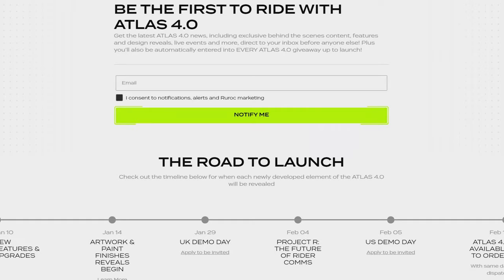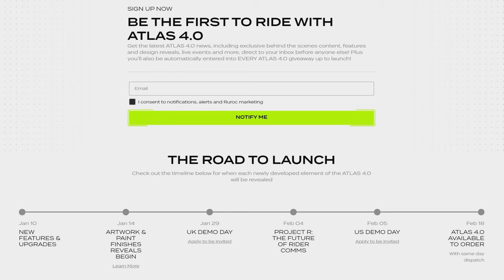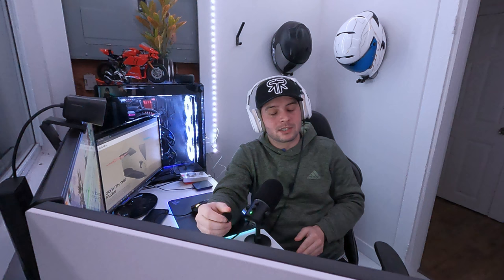That's the last piece of information we have about the Atlas 4.0 so far. It looks like Ruroc has really taken a lot of the feedback about the previous helmets to heart and made significant changes we've all been looking forward to. I'm really excited about this launch and the changes Ruroc made, and I look forward to actually testing the helmet. Don't forget to like, comment, and subscribe, and we'll see you on the next one.